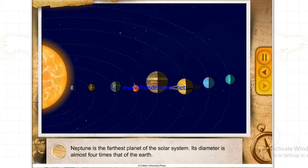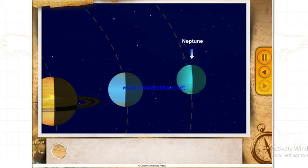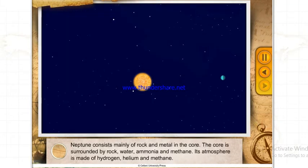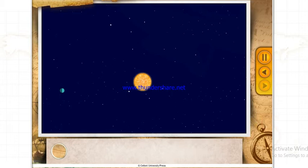Neptune is the farthest planet of the solar system, with a diameter almost four times that of the Earth. Neptune consists mainly of rock and metal in the core, surrounded by rock, water, ammonia and methane. Its atmosphere is made of hydrogen, helium and methane. Neptune appears blue-green because of the presence of methane in its atmosphere. It takes 165 years to complete one revolution around the Sun. Neptune has 13 satellites.